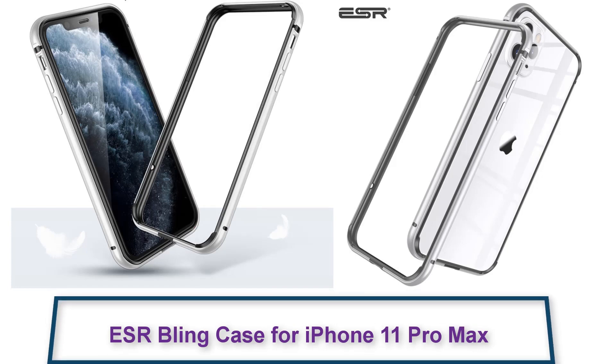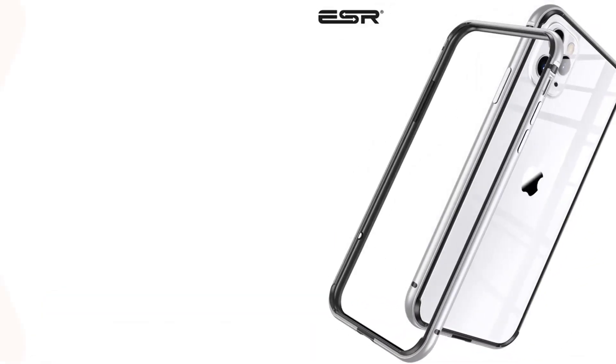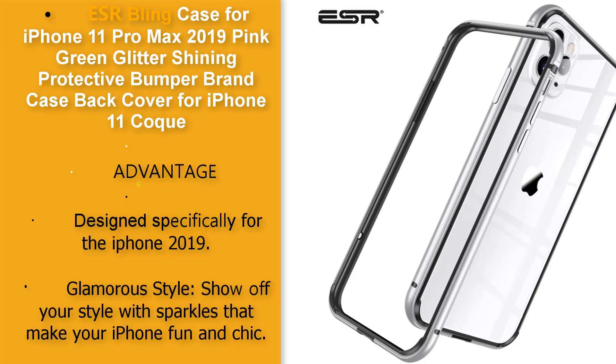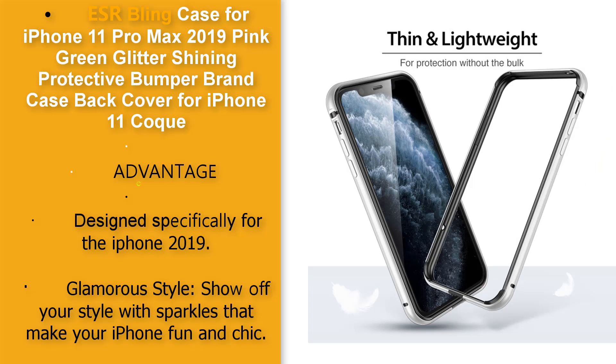ESR Blink Case for iPhone 11 Pro Max 2019 — Pink Green Glitter Shining Protective Bumper Case and Back Cover for iPhone 11. Designed specifically for the iPhone 2019. Glamorous style: show off your style with sparkles that make your iPhone fun and chic.